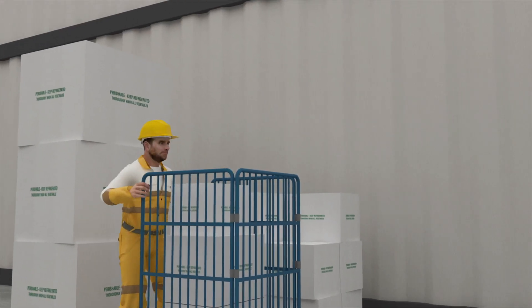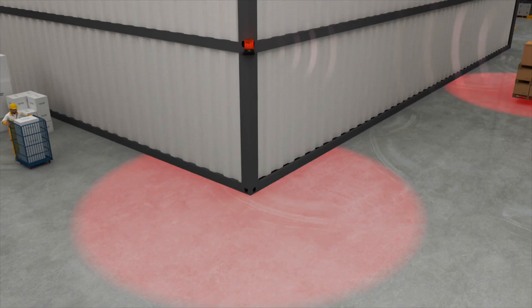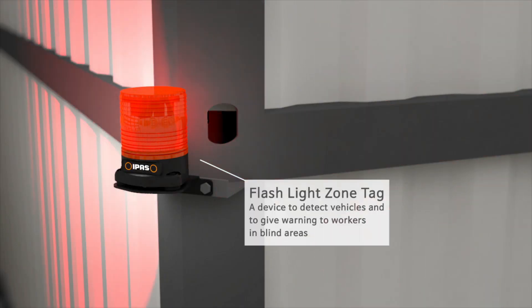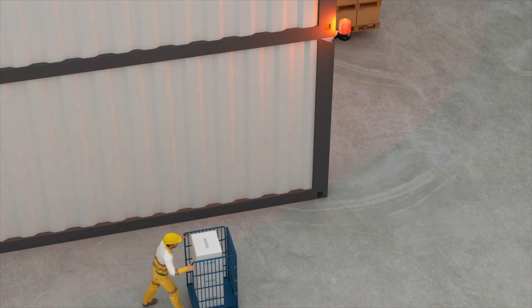IPOS also has a zone tag, which can be installed in blind areas such as a corner. The zone tag detects approaching vehicles and gives a visual warning to workers around it.